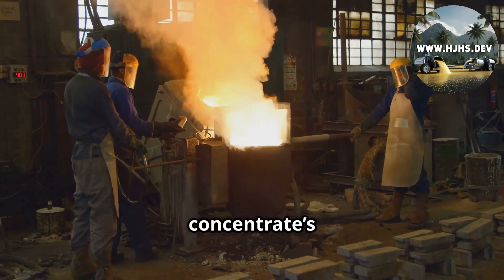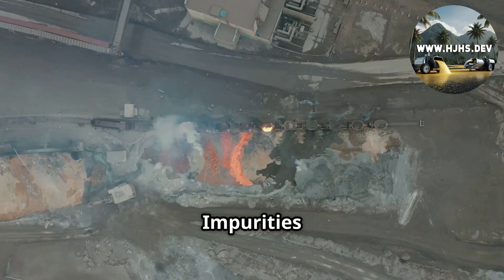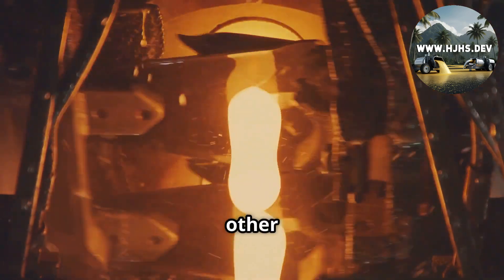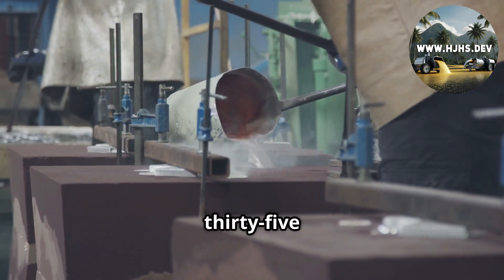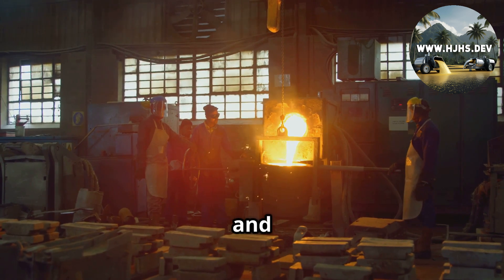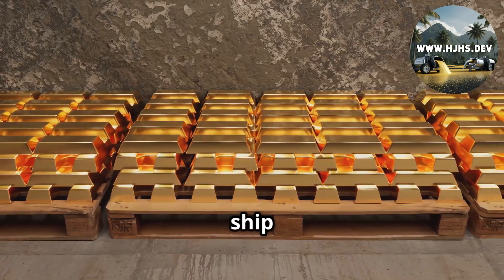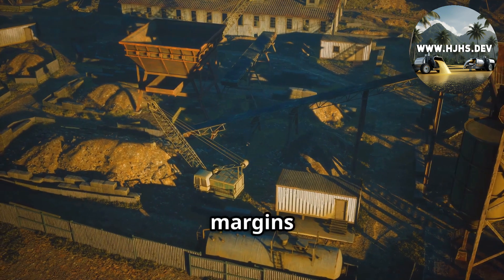Now, smelting. The concentrate is dried and fed into a furnace at 1,200 degrees Celsius. Impurities burn off or turn into slag, a glassy waste product. What's left is a molten mix of gold, silver, and other metals. This gets poured into bars called doré — semi-pure, usually 35–80% precious metal. Smelting is a choke point; fuel and labor costs stack up. Companies like Newmont or Barrick might process 50,000 ounces a year per site. Doré is their cash cow, ready to ship to refineries. Royalties — say, 3% in Peru — hit here too, so margins matter.